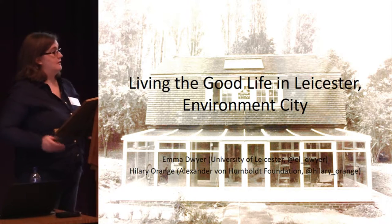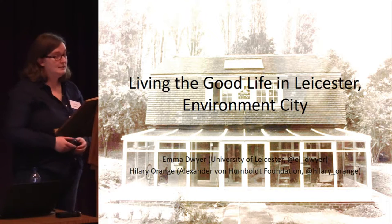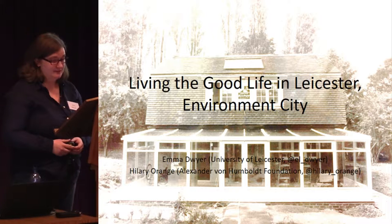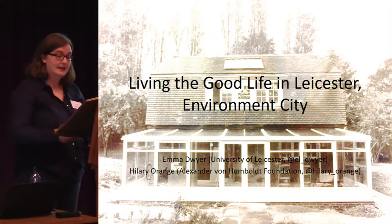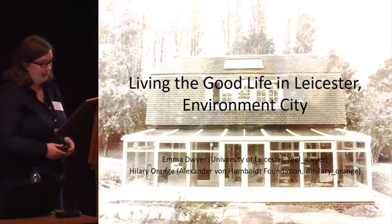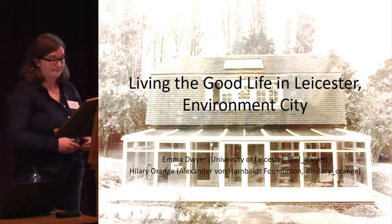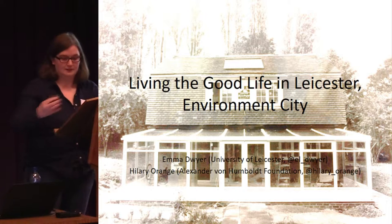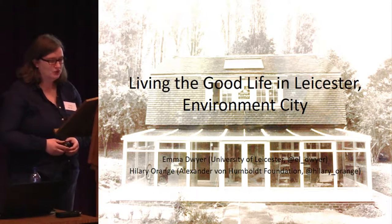The origins of this paper lie in Hilary and I having lived and worked in Leicester at different times for the city. Hilary worked in public arts engagement in Leicester in the 1980s and early 1990s, and I've been working at the University of Leicester, first as a PhD student and then in a research development job for the last six years. At both of those times, in the 1990s and the 2010s, Leicester's been grappling really with a changing identity.